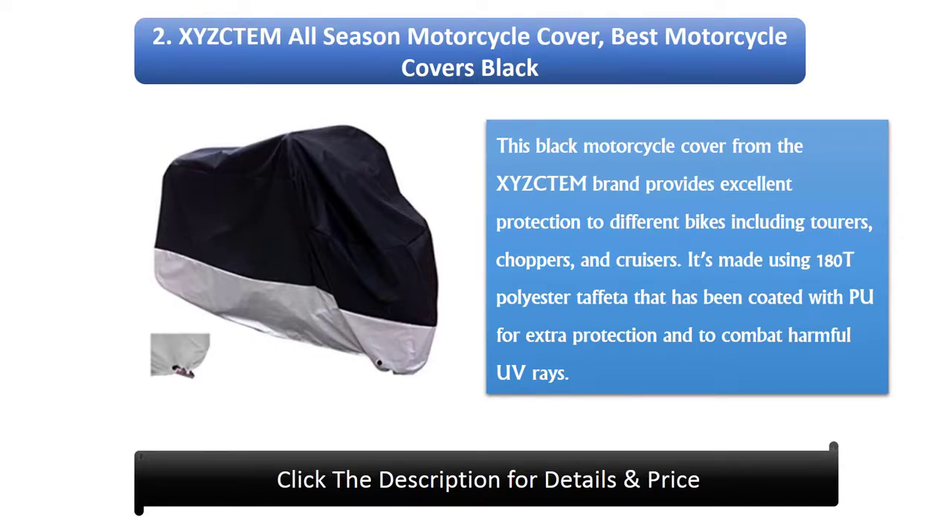2. Xizectom All Season Motorcycle Cover. This black motorcycle cover from the Xizectom brand provides excellent protection to different bikes including tourers, choppers, and cruisers. It's made using 180T polyester taffeta that has been coated with pulp for extra protection and to combat harmful UV rays.